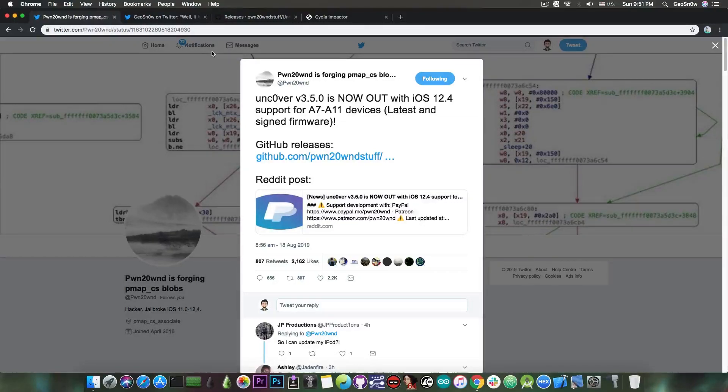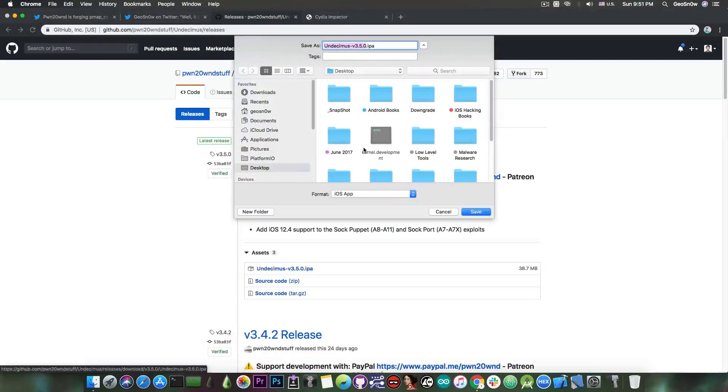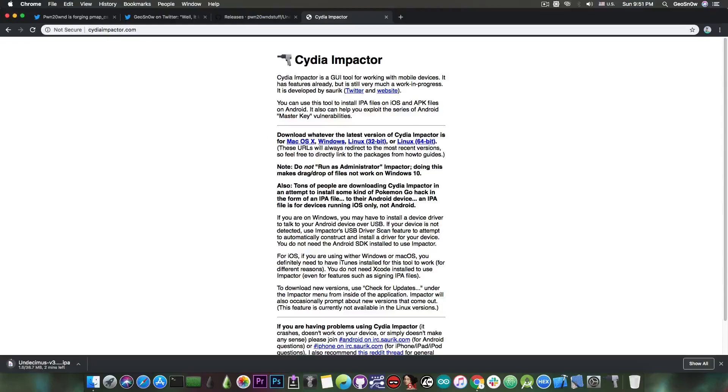In order to jailbreak your device on iOS 12.4, you navigate to github.com/pwn20wndstuff/undecimus/releases and get the latest version, which is version 3.5.0. This contains support for 12.4 with the SOC puppet for A8 through A11, and SOC port for A7 and A7X. You download the IPA file and sideload it with Cydia Impactor, which is available for macOS, Windows, and Linux.